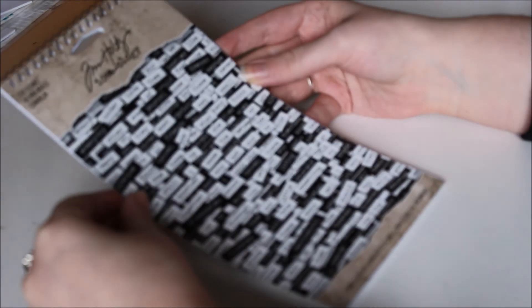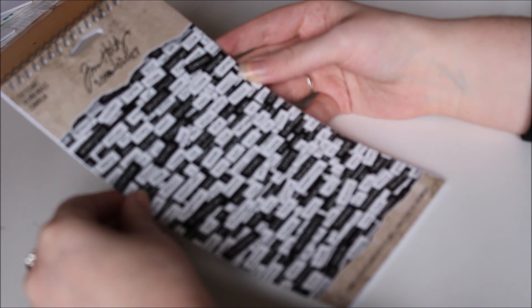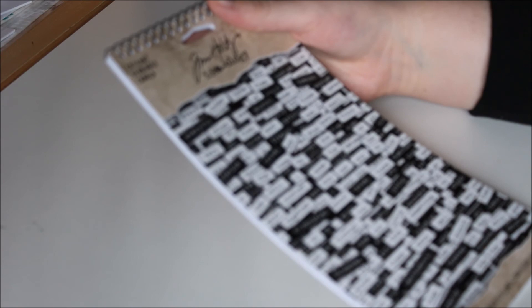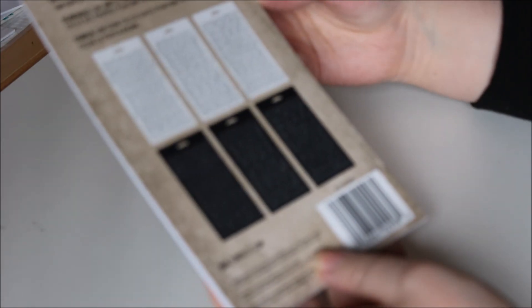The first thing I got was this Tim Holtz ideology sticker pack. Everyone who does scrapbooking on YouTube uses these. You know, they have three in white and three in black, with all different words. They have a lot of like 'I', 'our', different ones. I thought they'd be good for my scrapbooking. This was £5 — not too bad. It's called Chit Chat and there are 1088 stickers in it, so that should be quite useful.